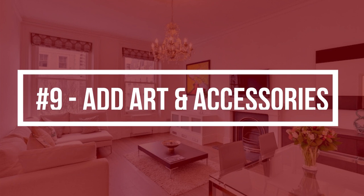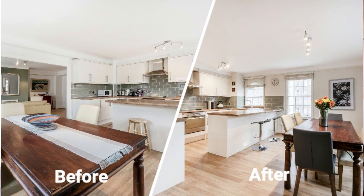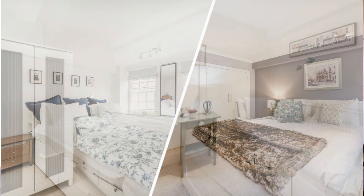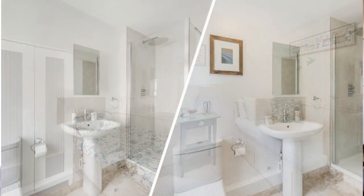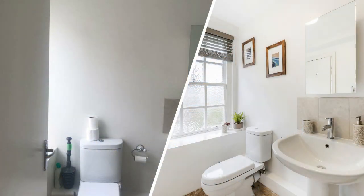Tip number nine is to add simple, neutral artwork and accessories to plain walls as well as adding neutral bedding and decorative accessories. The idea is to put yourself in the eyes of potential buyers who might come to view the home. If you create a space that is neutral, clean and stylish, buyers will be able to see themselves in the home a lot easier than compared to a space that's overtly specific to a theme, taste or style. Of course, it goes without saying to make sure that the space is as tidy and neat as possible.